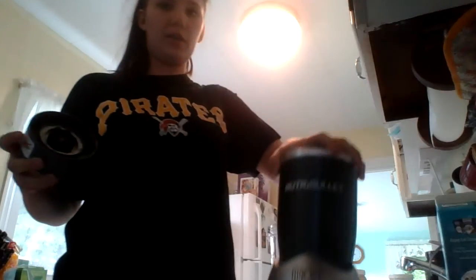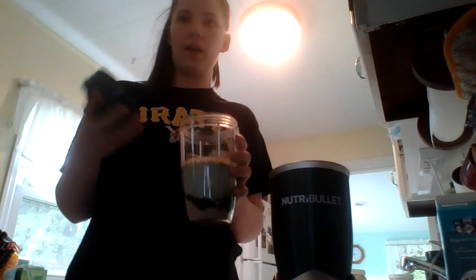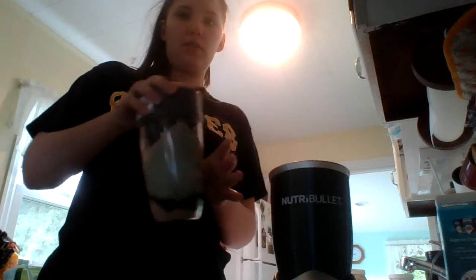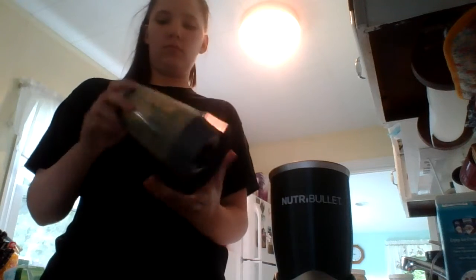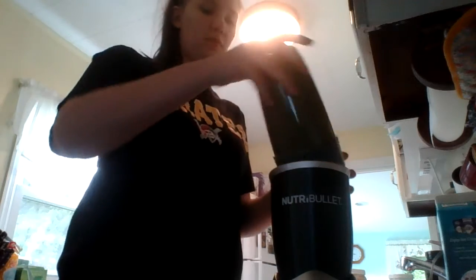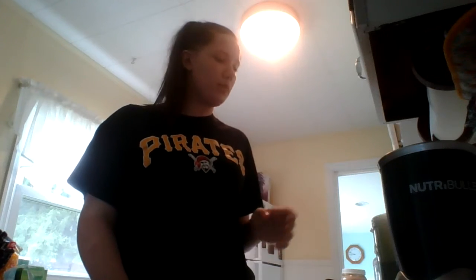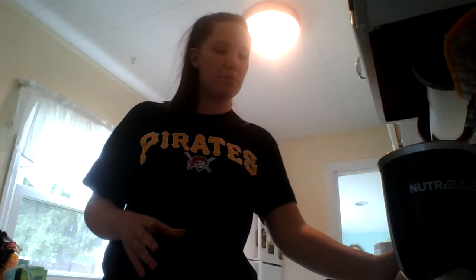To blend it I'll be using this Nutribullet. I put everything into my cup and then put the top on with the blades in there, mix it up a little bit, and then blend it. I just got done mixing up my smoothie and this is what it looks like — it's like a green color. I decided it's not as thick as I would like so I put an ice cube in it to thicken it up a little bit.